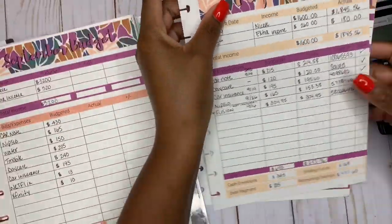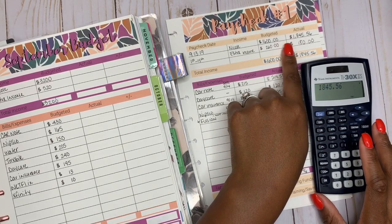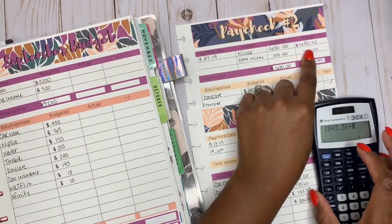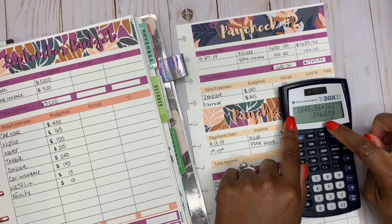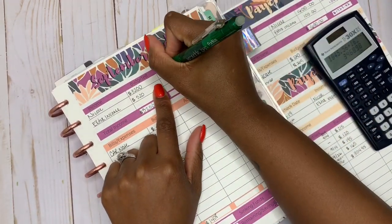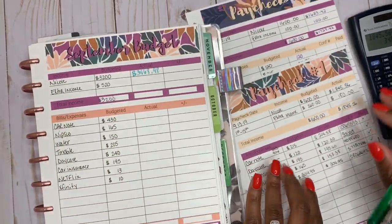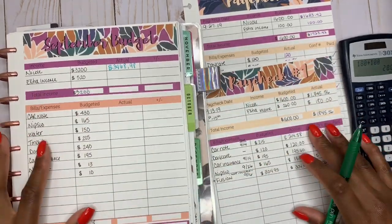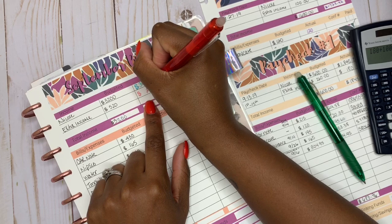So my first paycheck was September 13th. My actual amount was $1,845.56. As you guys know, I don't include my extra income towards bills, so we're not including that. So that's $1,845.56 plus my second paycheck was $1,623.42, which gives us a total of $3,468.98. So we're definitely in the green — that's great. Our extra income was $180 plus $100, so we were at $280. We're kind of under budget for our September extra income, but it's not a big deal because it didn't go towards any bills.